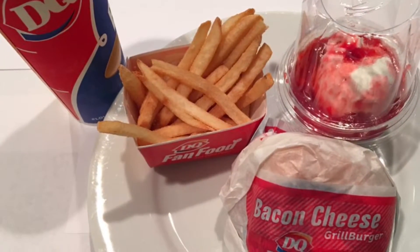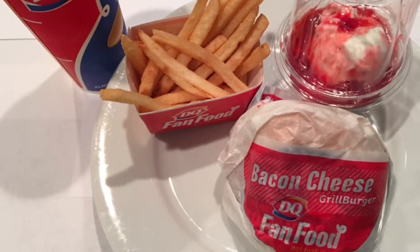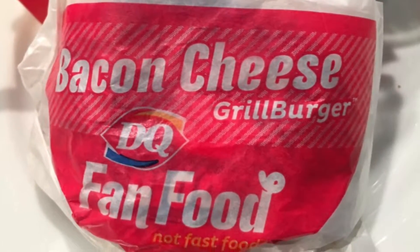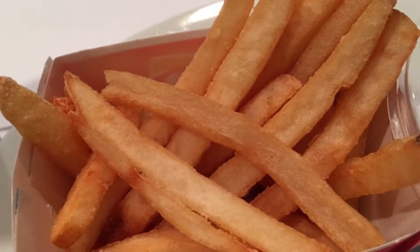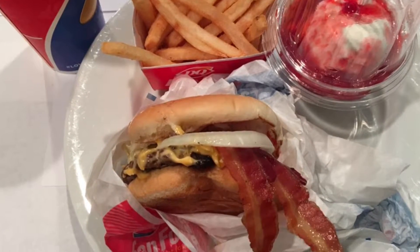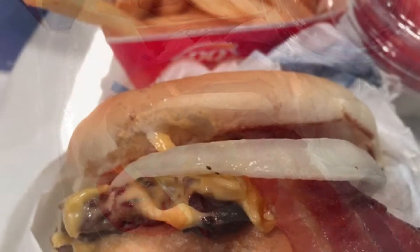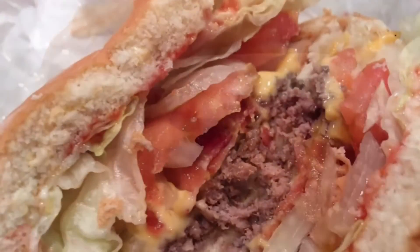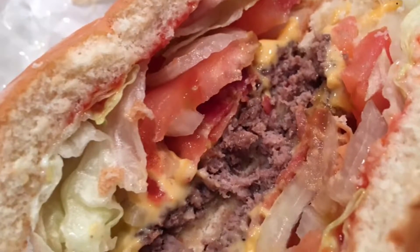Straight from the website description: New 5 buck lunch deluxe bacon cheeseburger. Now for a limited time, Dairy Queen's 100% all beef patty topped with hickory smoked bacon, melted American cheese, thick cut tomatoes, crisp lettuce, onions, pickles, and ketchup and mayo on a toasted light and airy bun.